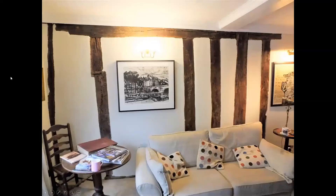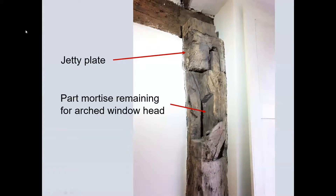Inside, the remaining framing of the high end cross wing shows a remnant of front jetty structure. Surviving evidence for the arched head window or braced opening suggests a possible commercial use.